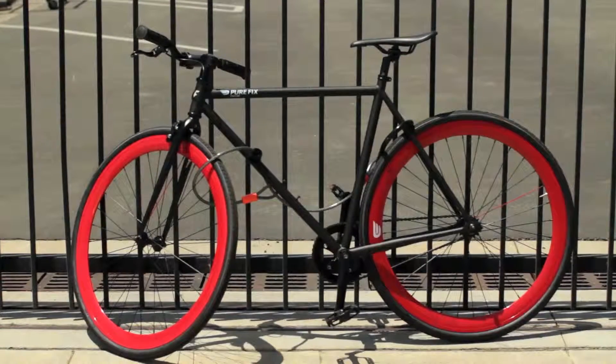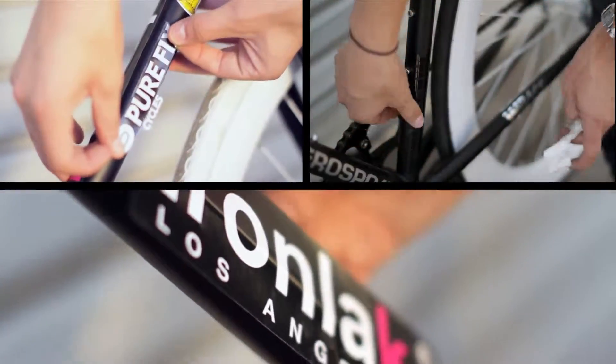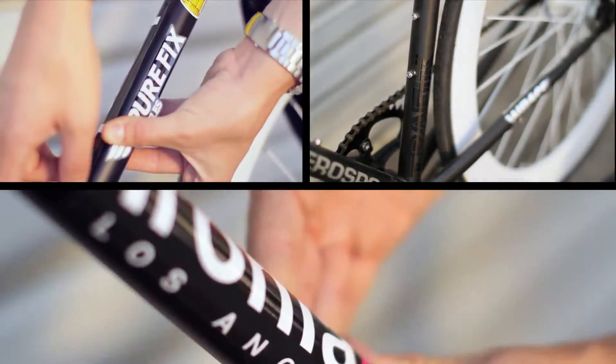If you have a daily commuter that's locked up outside a lot, you might want to consider some camo for your ride. A bike that looks fresh and clean attracts would-be thieves. Try adding some creative touches to your frame. You can use stickers of your favorite brands to cover up logos — that'll make it look used even though it may be brand new. Your bike won't ride any different, but it'll be much less attractive to thieves.